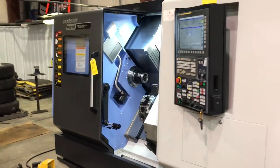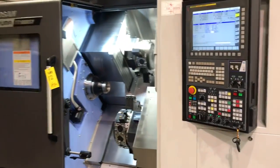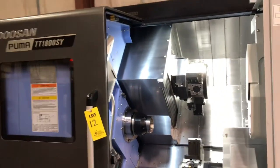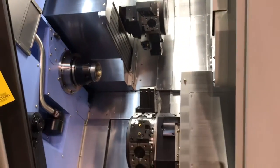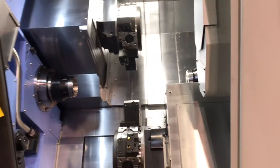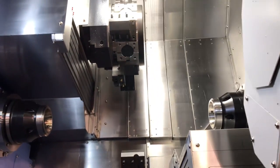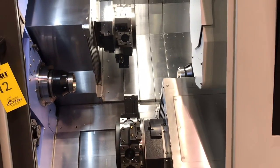This is a 2019 Doosan Puma TT1800SY. The machine is in like new condition. It's got under 500 cutting hours. Twin spindle, twin turret, y-axis machine.